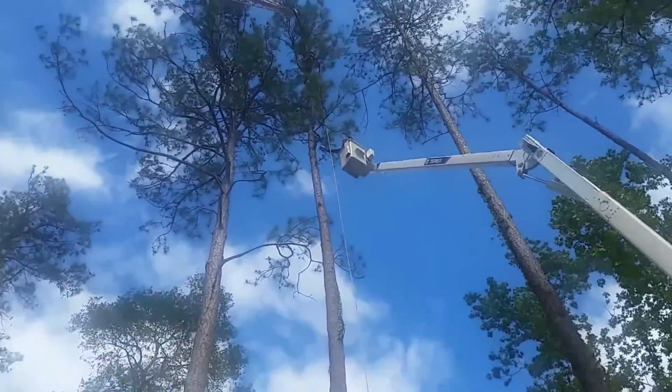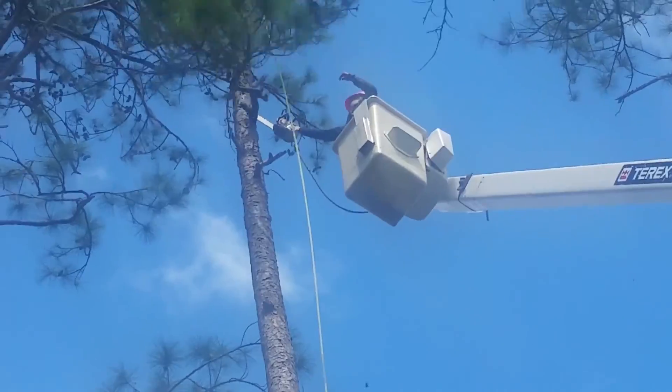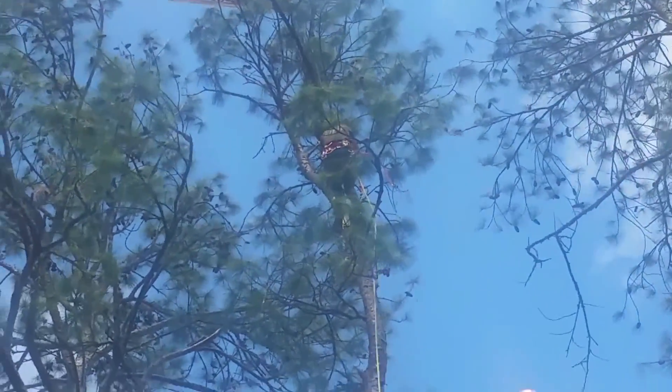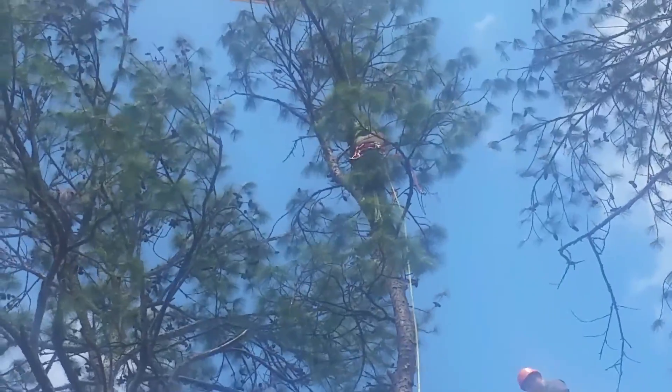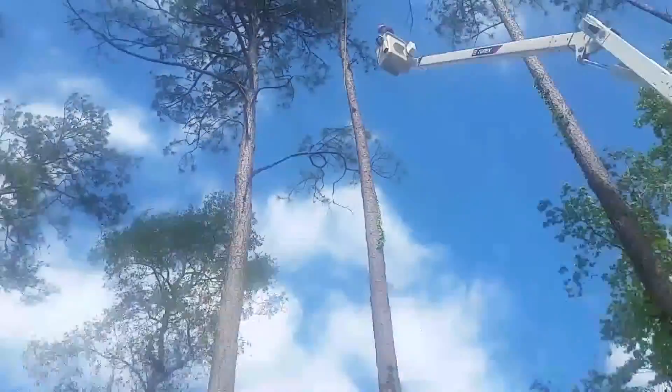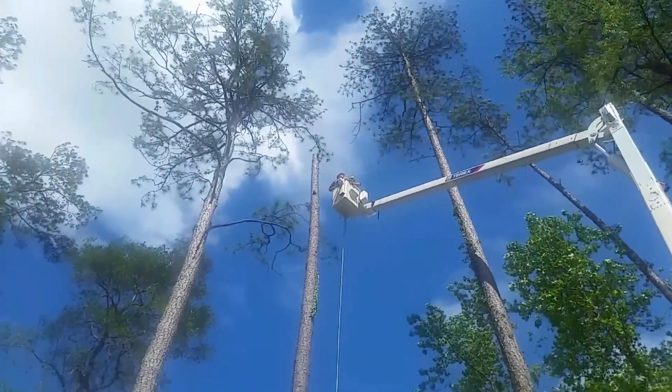There is no cure for a lightning struck tree. The tree has natural defenses that will help resist decay and prolong the tree's life. Precaution is the best measure. Lighting protection systems are always recommended for historic or important trees.